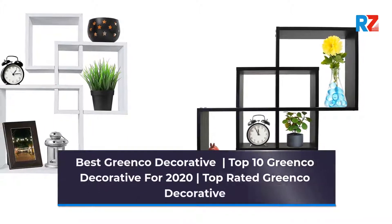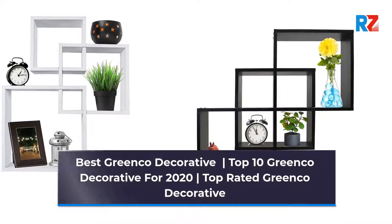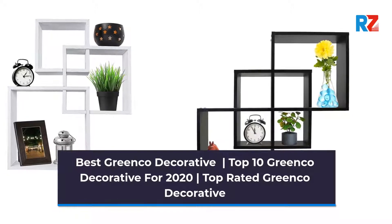Best Greenco Decorative. Top 10 Greenco Decorative for 2022. Top Rated Greenco Decorative.